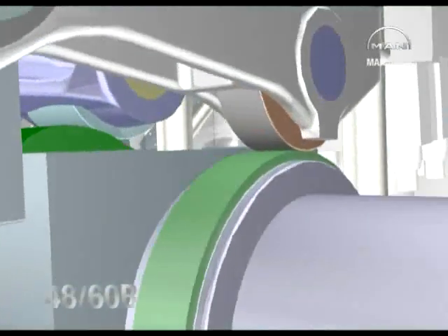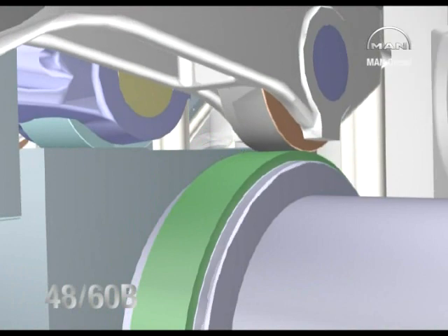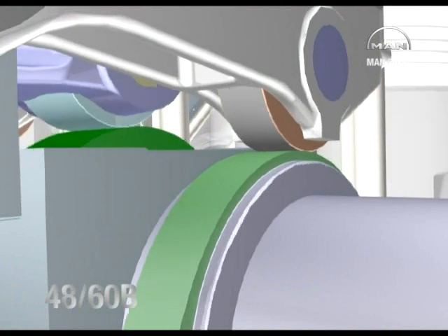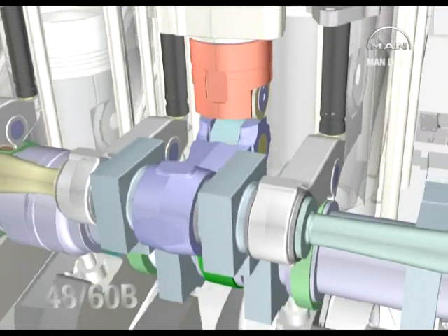The MAN Diesel 4860 incorporates the latest in large four-stroke diesel engine technology to create a high efficiency, high availability, fuel flexible power unit.